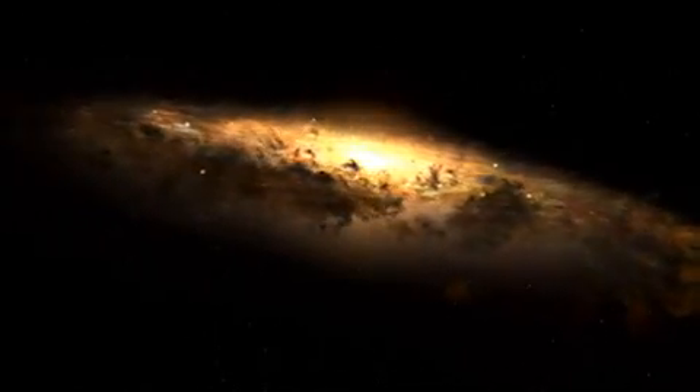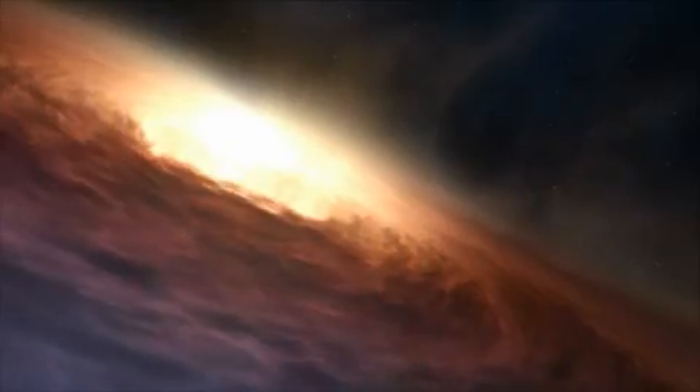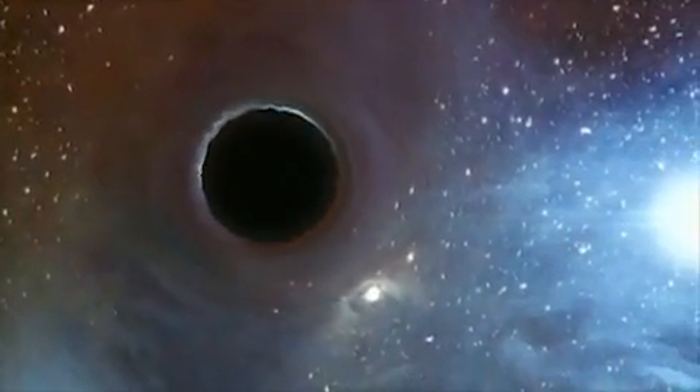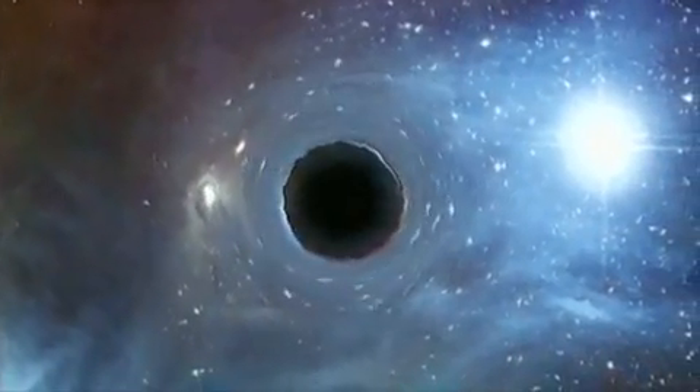This particular black hole at the center of our galaxy was discovered in 1992 and has a mass of about four million times that of the Sun. The distance to the Earth is roughly 27,000 light years. It is the closest black hole astronomers can observe and has been in their focus for many years.